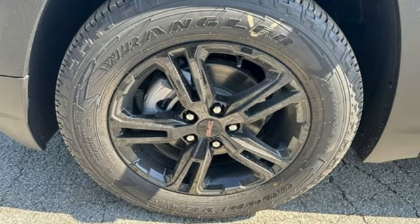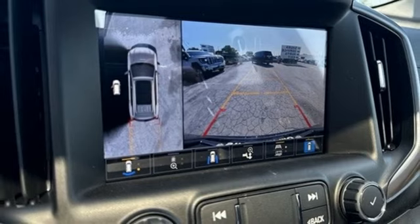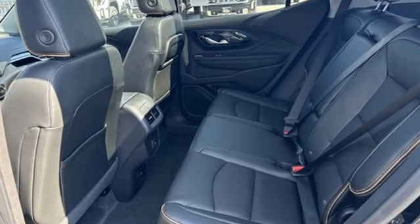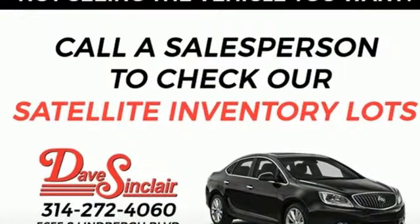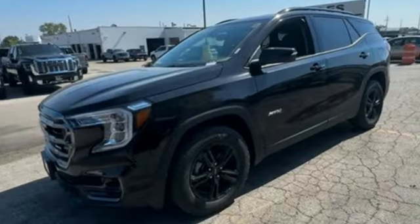Automatic transmission. Front heated leather bucket seats. Integrated navigation system with voice activation. Auto dimming rear view mirror. Dual zone climate control. Wi-Fi hotspot. Streaming audio. Hands-free liftgate. Memory exterior door mirror settings. And intercooled turbo inline four-cylinder engine.